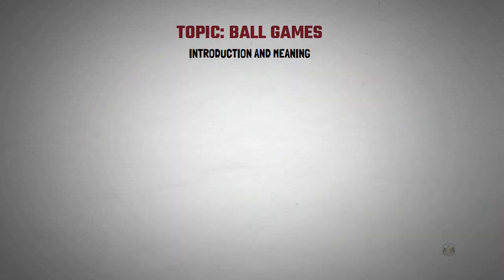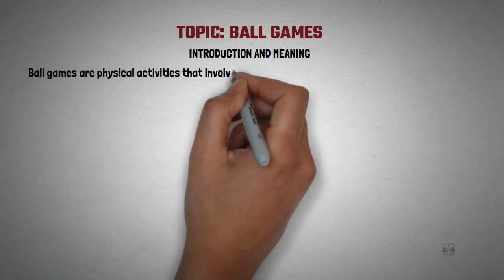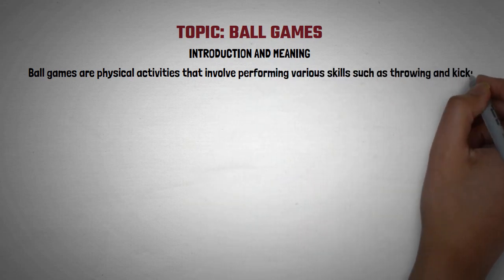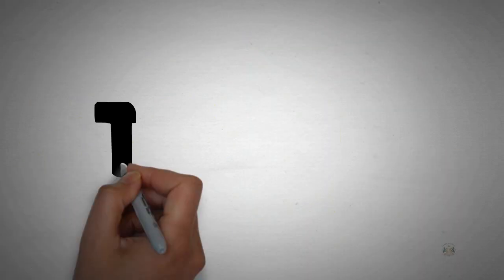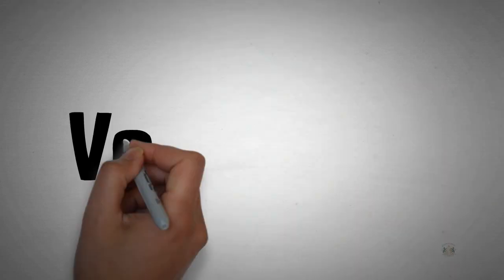Our topic today is ball games. What are ball games? Ball games are physical activities that involve performing various skills such as throwing and kicking of balls. Examples of ball games are football, tennis, basketball, cricket, handball, and volleyball.